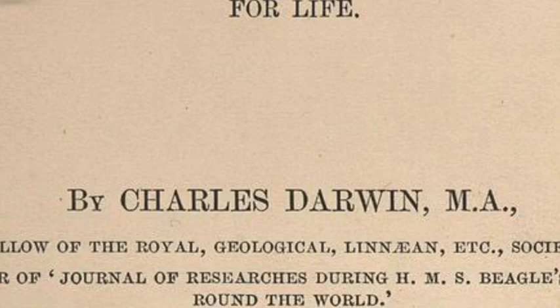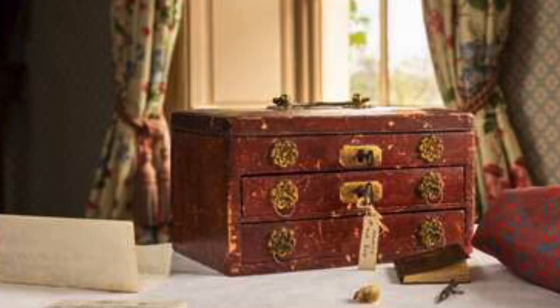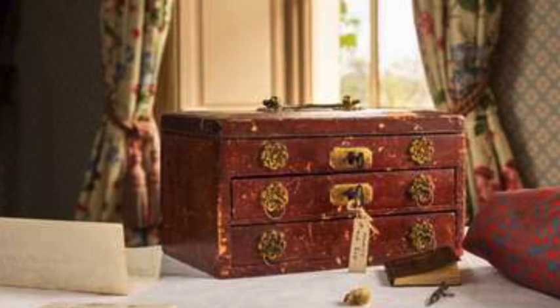In 1897, Henrietta gave the box to her niece Margaret Keynes, and it remained in the Keynes family until earlier this year, when it was donated to English Heritage from the estate of Richard Darwin Keynes, great-grandson of Charles and Emma Darwin.